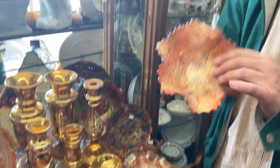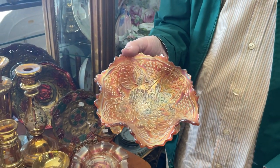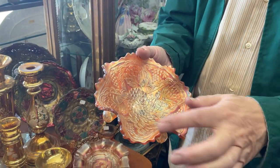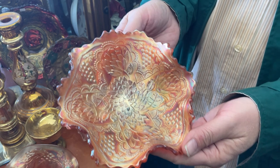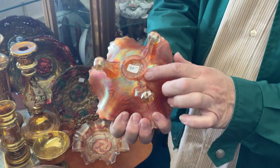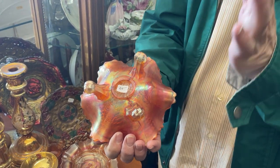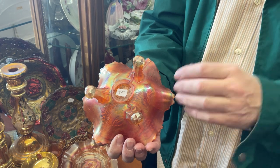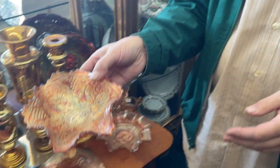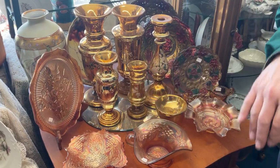And this is carnival glass — it gets its name from the fact that carnival glass was often used at carnivals as prizes. Do you see the water lilies and grapes in the pattern of this piece? The base of the glass was a soft peachy color, and they shot it with acid — I don't know exactly their chemical balance — but it made a rainbow of colors, and they called it poor man's Tiffany. It's just beautiful.